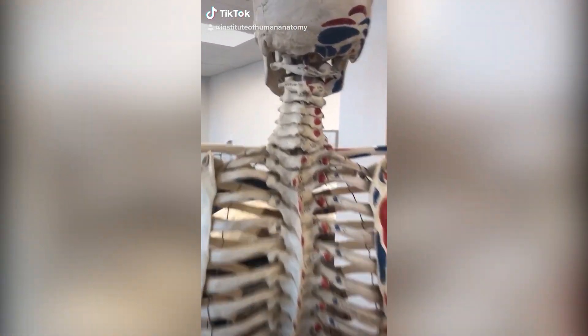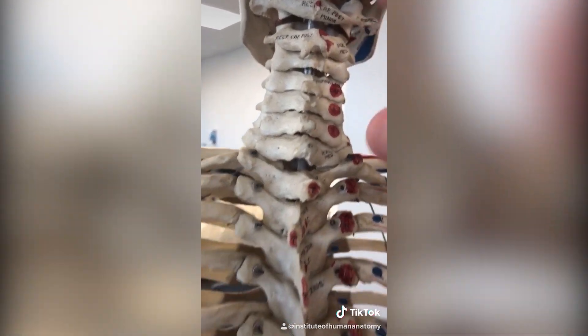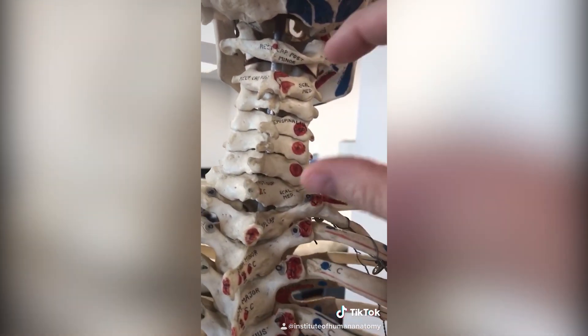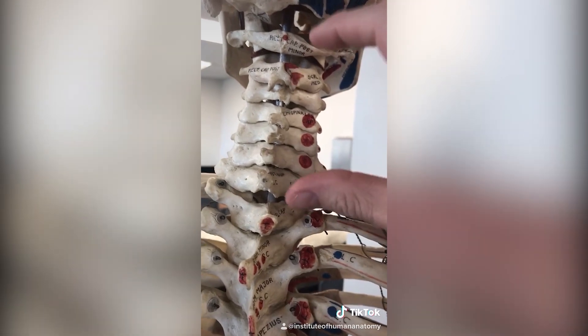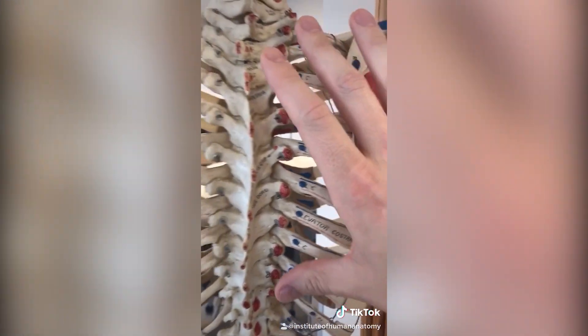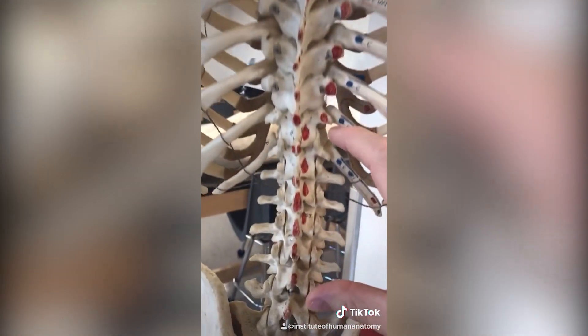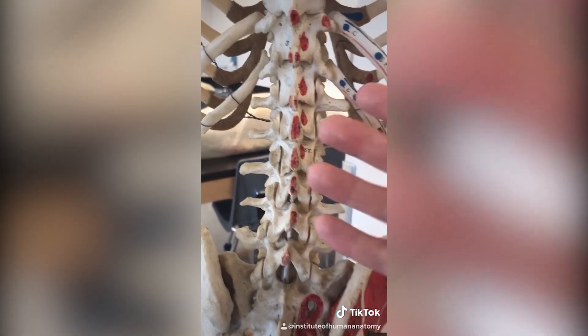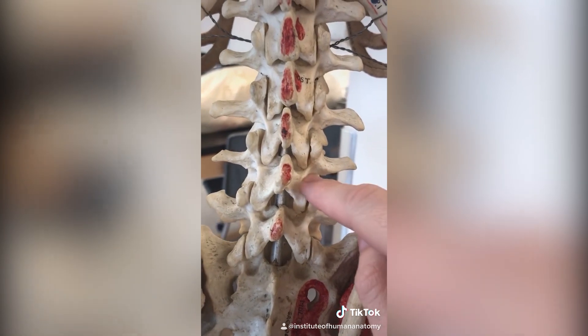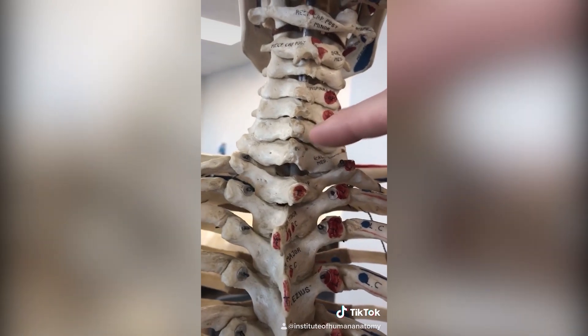If you've ever heard people talk about herniated discs at C3 or a bulging disc at L4, you might be wondering what they're talking about. There are different areas to your vertebral column or spine. In your neck we call this the cervical region and there are seven vertebrae. In your thoracic region, connected to ribs, we have 12. And down in the low back you have five lumbar vertebrae — some people have six. So L4 means the fourth lumbar vertebra, and C7 means the seventh cervical vertebra.